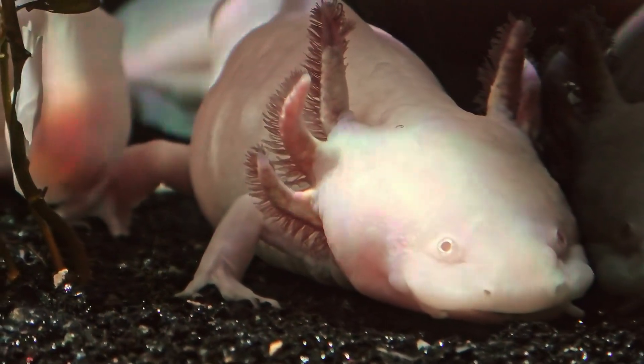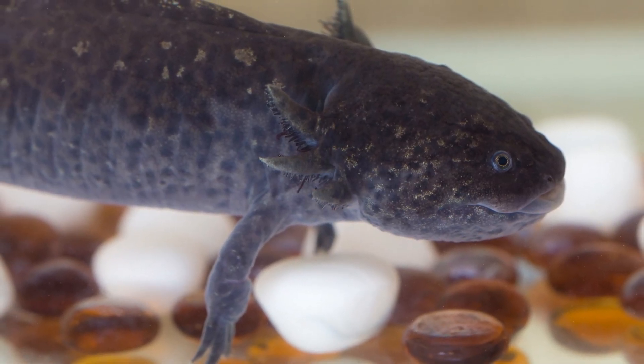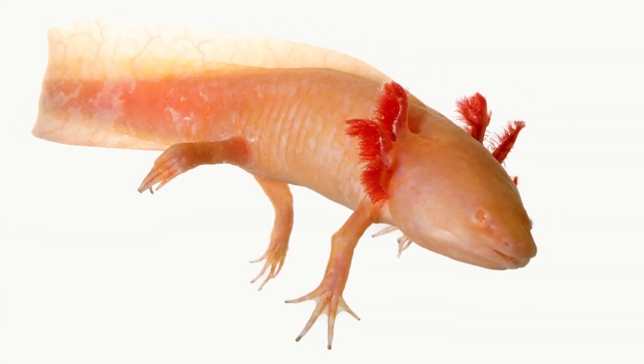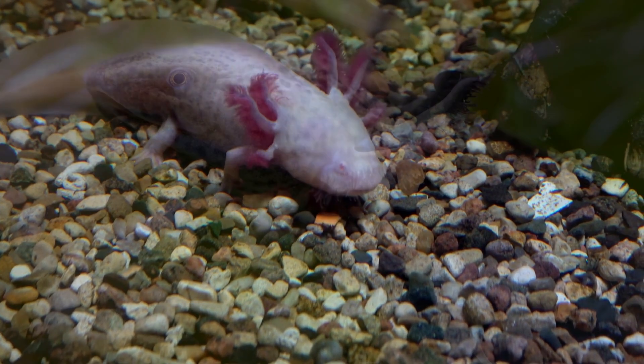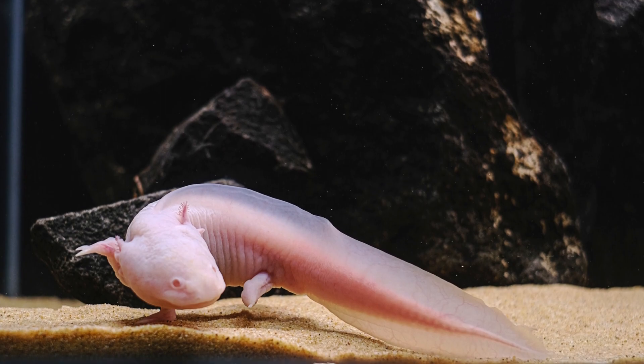Number 3: Eyes. One of the most common signs of health problems in axolotls is cloudy or milky eyes. This can be an indicator of a bacterial or fungal infection, or it could be a sign of stress or poor water quality. If left untreated, this condition can lead to blindness and even death.